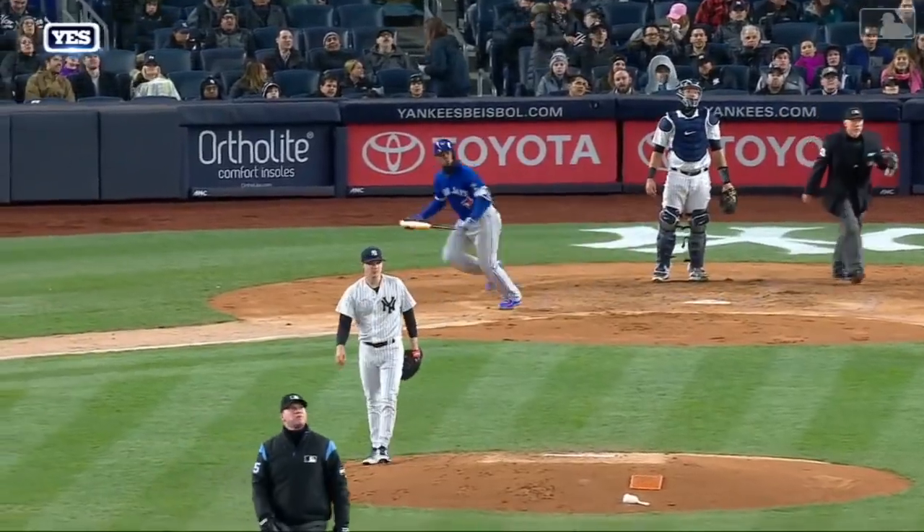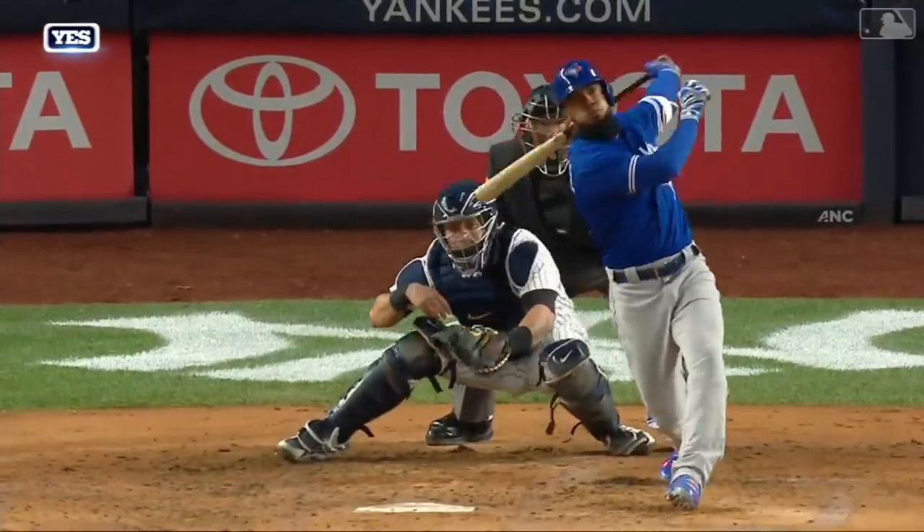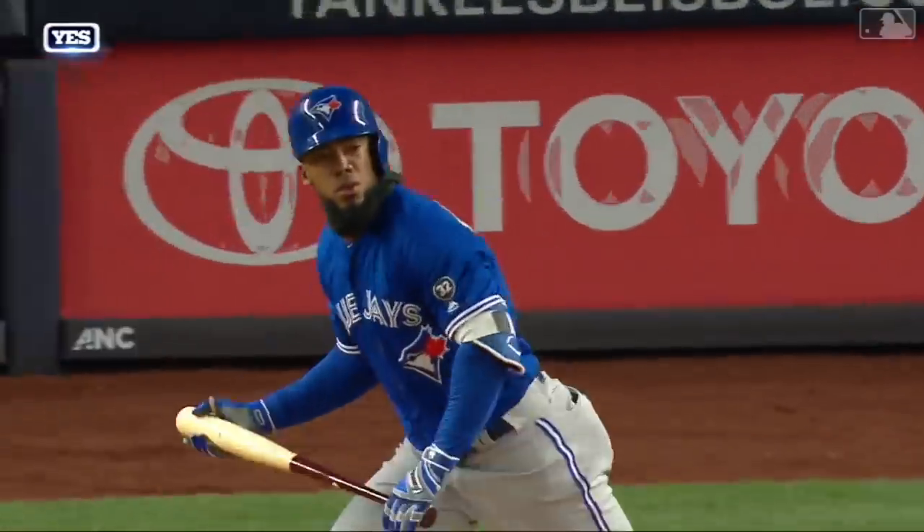Immediately, yep. Hernandez just beat him to the spot. It wasn't like that was a cookie. That ball is on the inside corner at minimum — still moving, too.